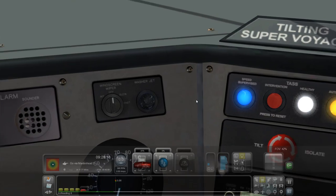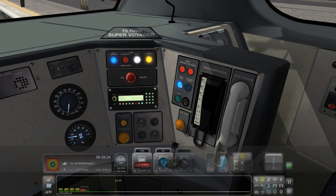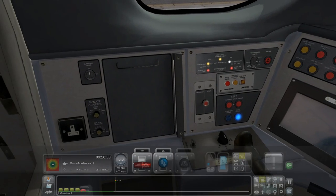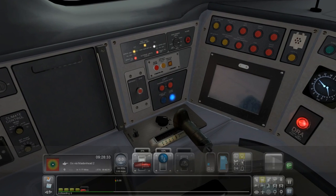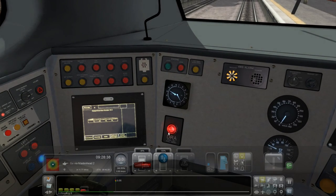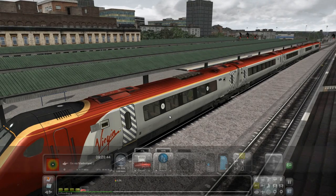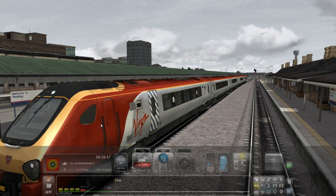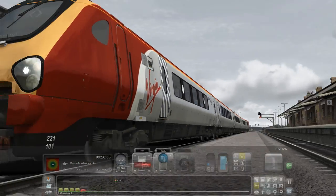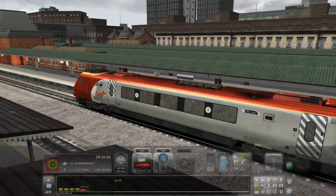Speed supervision - supervised. This train has been a lot to get used to, it has a mind of its own. It's definitely not like one of the normal trains I would drive in the game. DRA is off. I really do like the look of this train. I'm driving the 5-coach which is the Class 221. The Class 220 is the 4-coach and it doesn't have tilt. This has tilt though - you can see on the wheels they have these suspension things that allow it to tilt, which is pretty cool. Who doesn't like a tilting train?